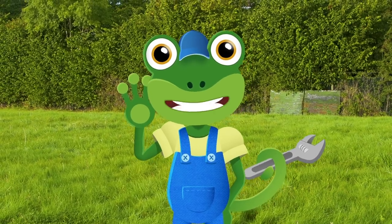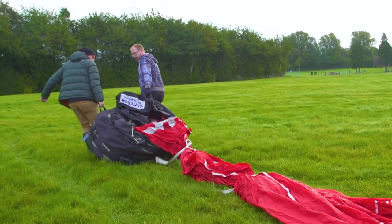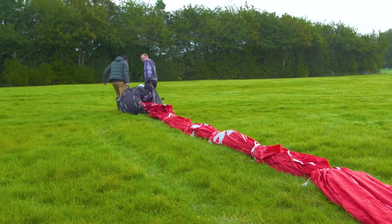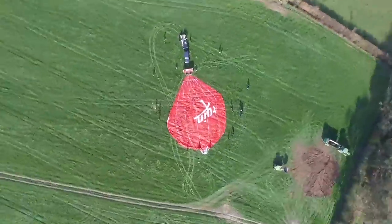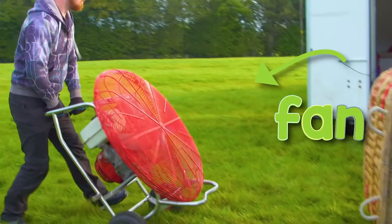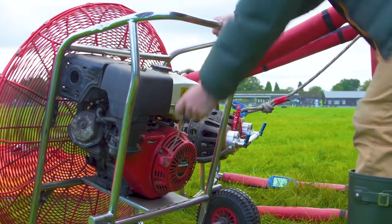I'll let you into a little secret! Balloon pilots don't call this part the balloon, they call it the envelope! This is a fan, and Ed uses it to quickly fill the envelope with air. That's called inflation!